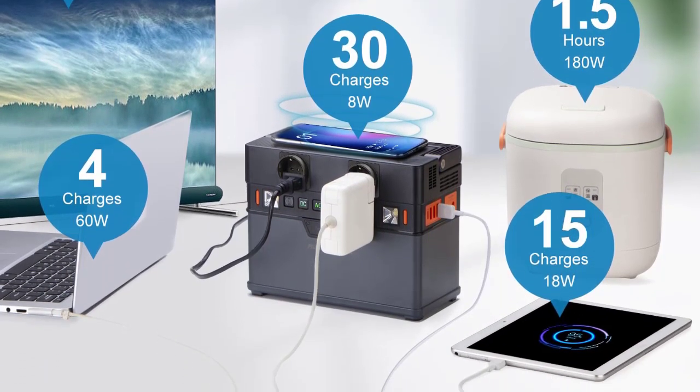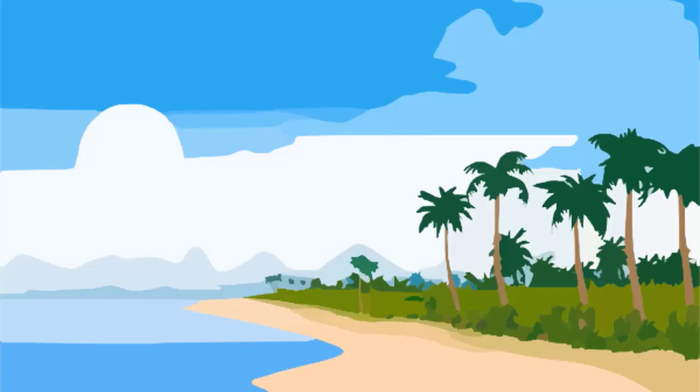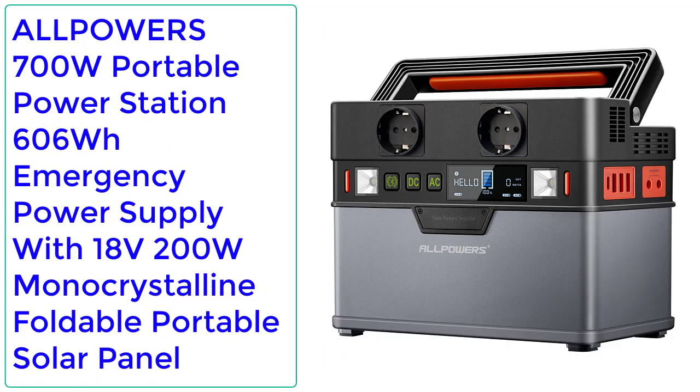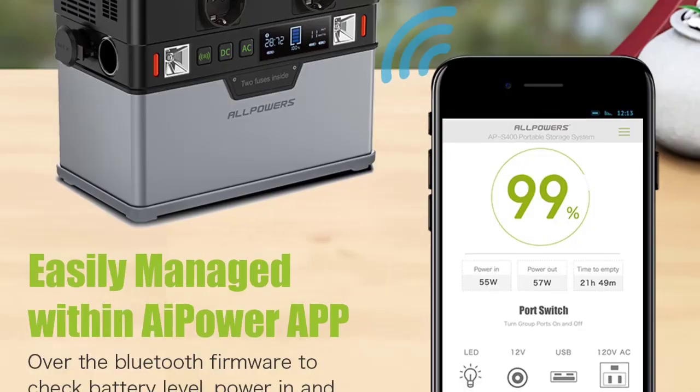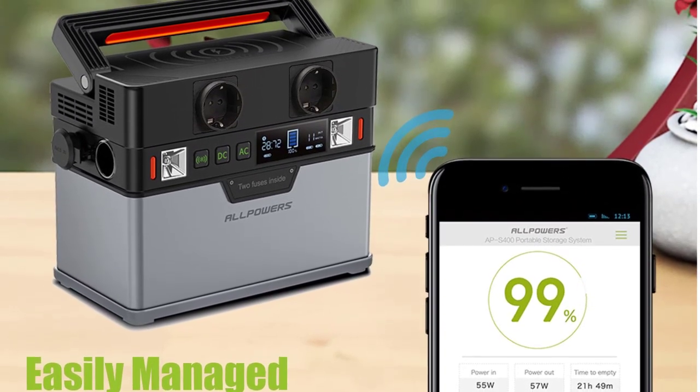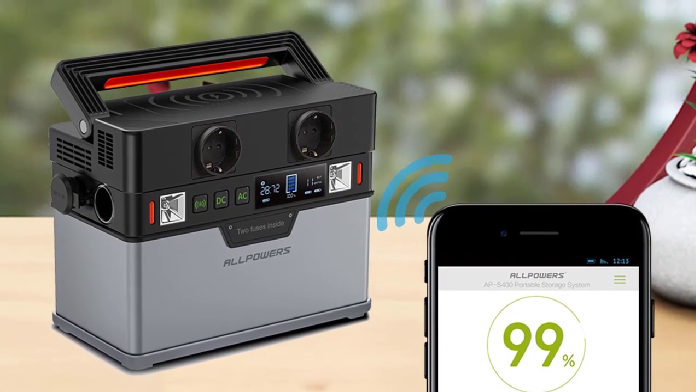Number 1: ALLPOWERS Portable Power Station, 288Wh, 78,000mAh Portable Generator Backup Power, UPS Battery Support, Solar Charging for Camping.